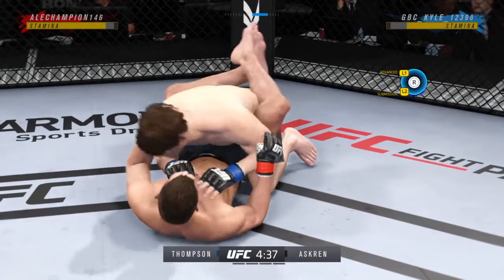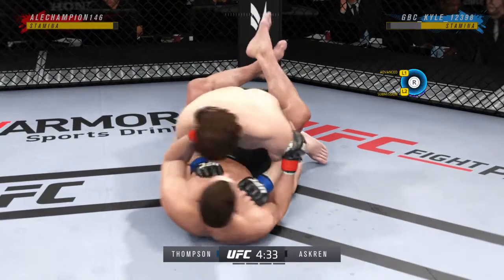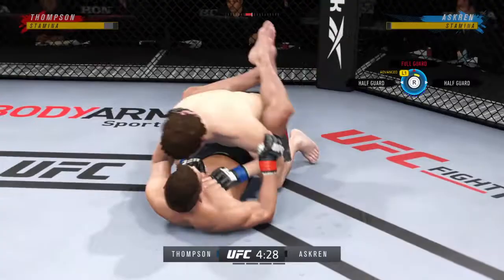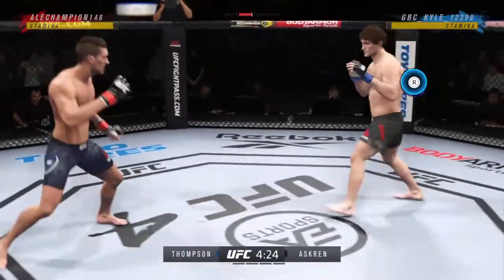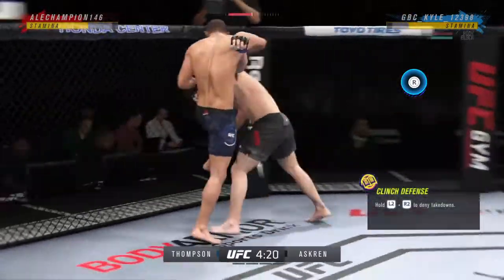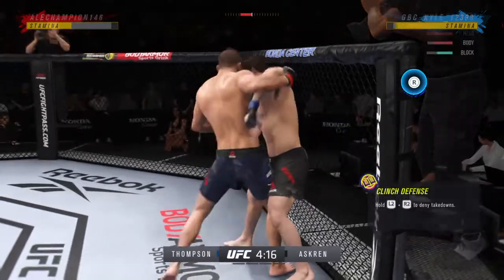Crazy accuracy and efficiency with these ground-and-pound strikes here, and if you're the opponent, you've got to intelligently defend or the referee's going to stop it. You can see him now starting to gain posture and the intensity at which he's throwing these ground strikes is starting to elevate because he knows that he can get the finish. Massive knee to the body.